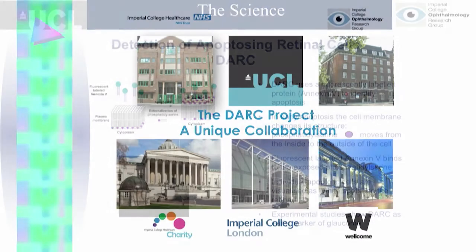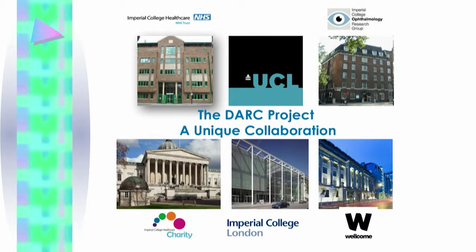This was the basis of our first paper in 2004, and it led to the DARC project. This is a unique collaboration between University College London and Imperial College London, funded through the Wellcome Trust.